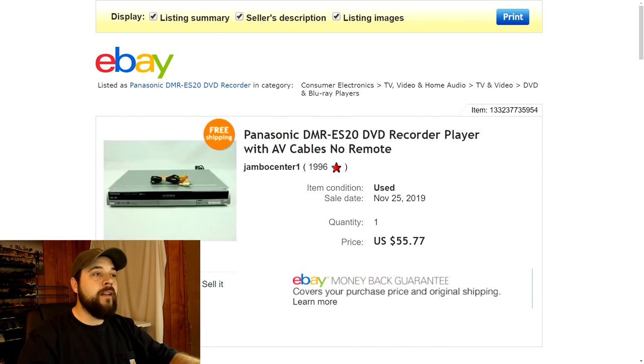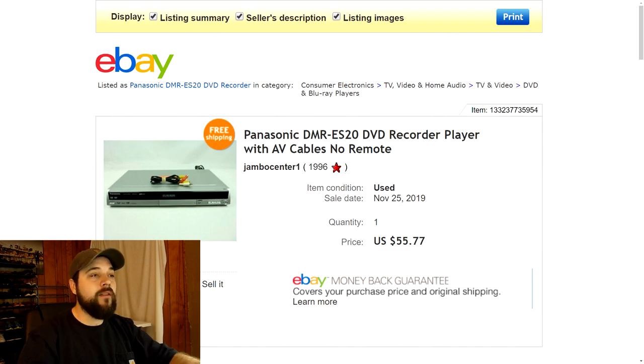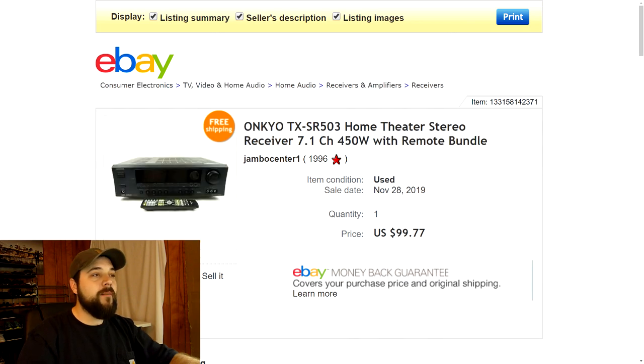Next up is a Panasonic DVD recorder — it actually records DVDs. It didn't have a remote, but I added some AV cables to hook the device up to a TV. I listed it for $55.77 with free shipping and somebody bought it full price. Made some more profit there.